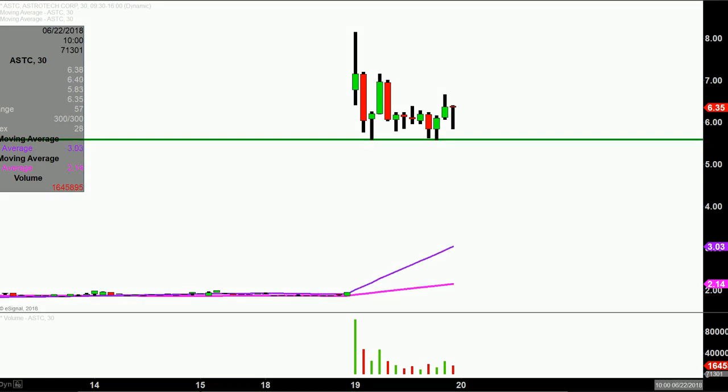I use the word 'continue' very deliberately because on several occasions today, the bears did try to press down through that level, but to give credit where credit's due, the bulls on all those different instances did do a good job of holding strong. So preferably speaking, if the price can hold above $5.60, that'd be great.